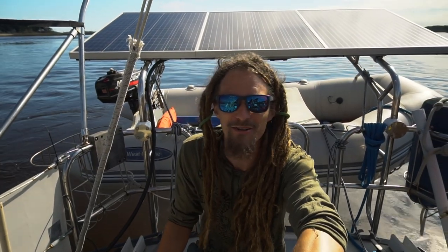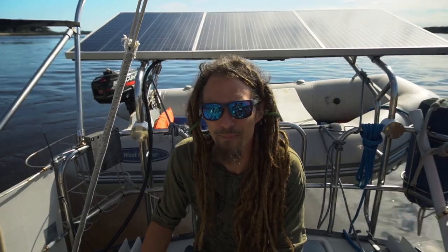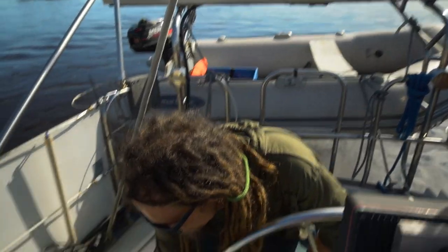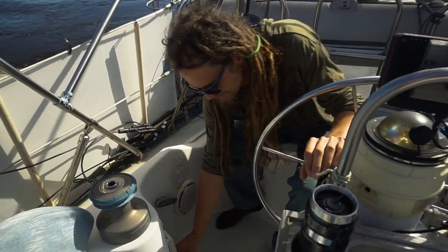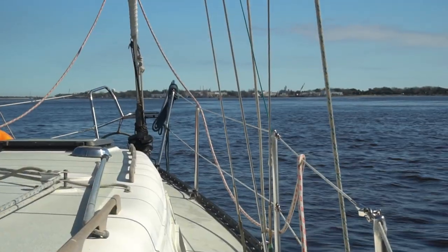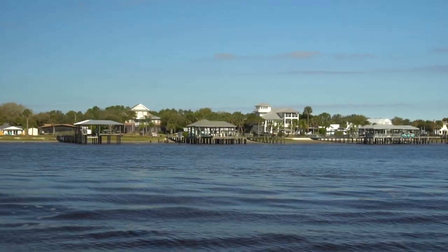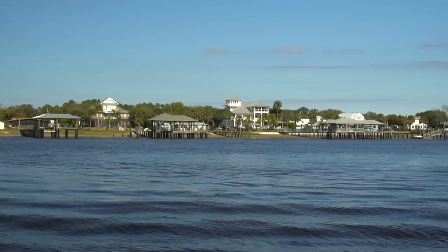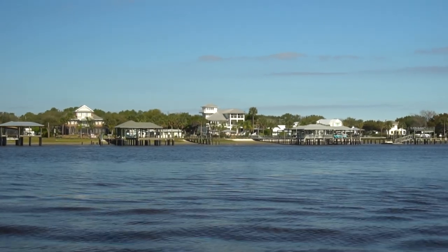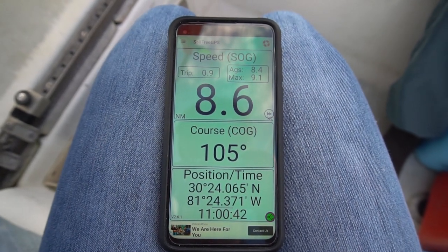Excited? Yeah, ready to rock and roll. Let's get out of Sisters Creek and head out to the big blue ocean. We are flying out this cut — a whopping almost nine knots. It's pretty awesome.